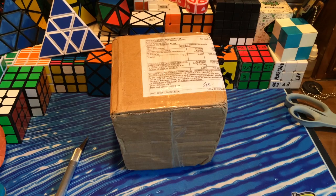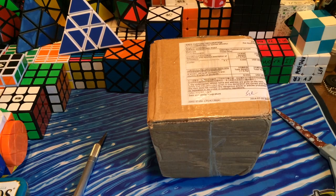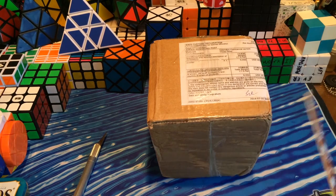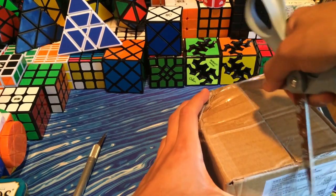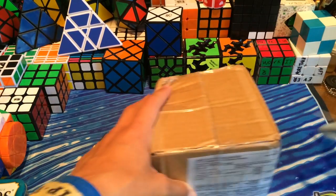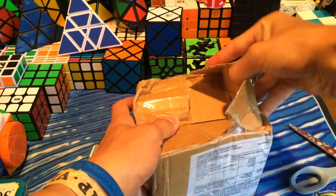Hey guys, the Key Dude here, and today I have an unboxing from HK Now Store. This package is one of five that I came home to from Aruba, and I'm not 100% sure what's in here, but if I had to guess it's the Pyraminx Duo and the two by four by six.